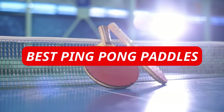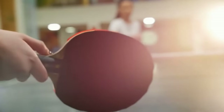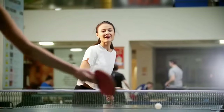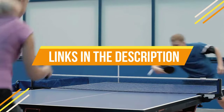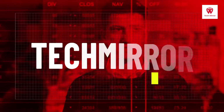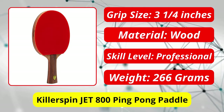Are you looking for the best ping pong paddles in 2022? If so, you've come to the right place. In this video we'll be taking a look at some of the top options available on the market today, discussing their features, pros, and cons. Whether you're a beginner or an experienced player, take a look at our recommendations and pick the perfect paddle for your game. Let's get started.